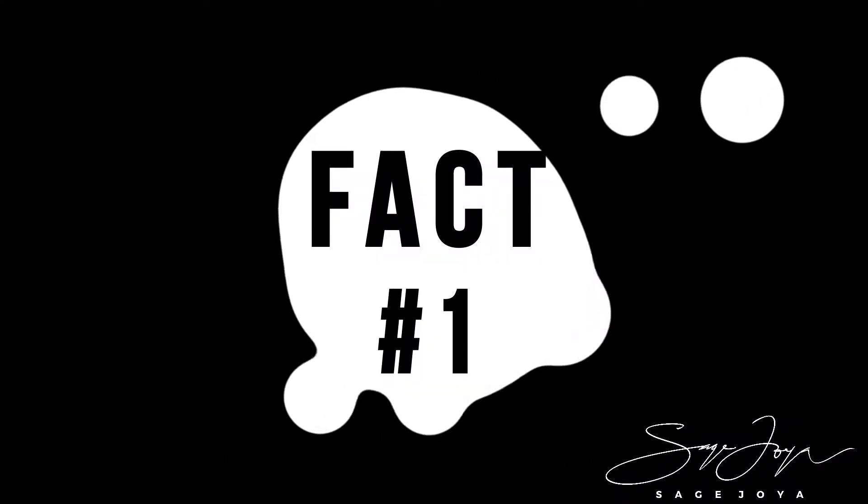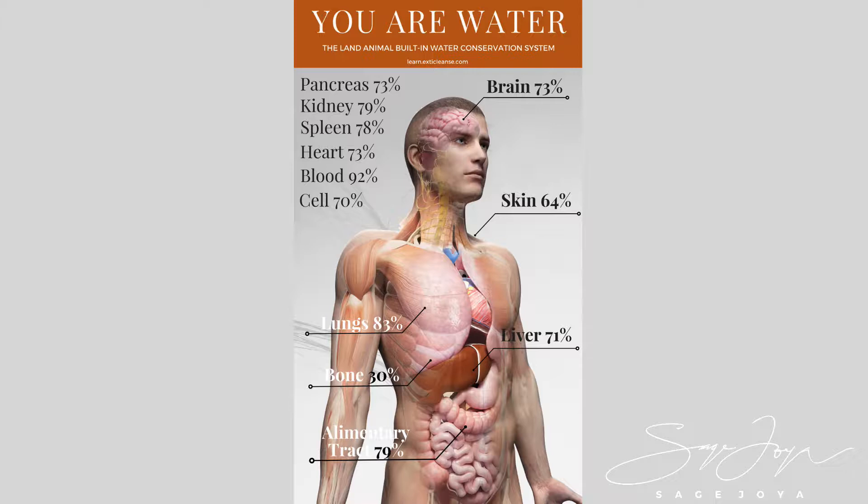Fact number one. The colon is actually designed as our water conservation stop. We are land animals and we are surrounded by air, so we had to have some type of conservation system inside of the body. The colon actually retrieves water from the lumen to make sure that we have enough hydration inside of the body. If the colon is not functioning properly and this water is not retrieved in a timely manner, we are going to experience dysfunction inside of the digestive system as well as the entire body.